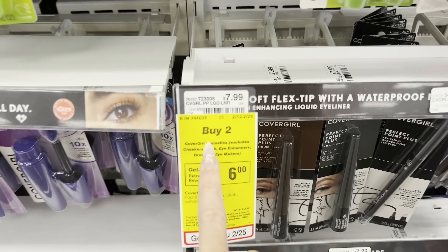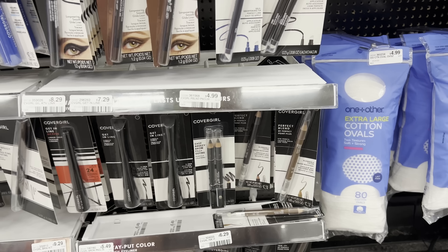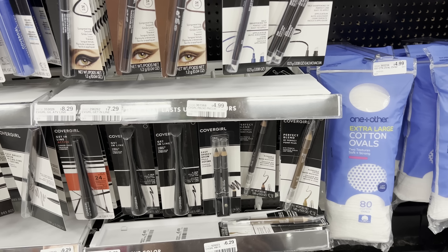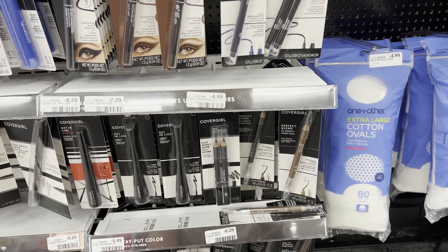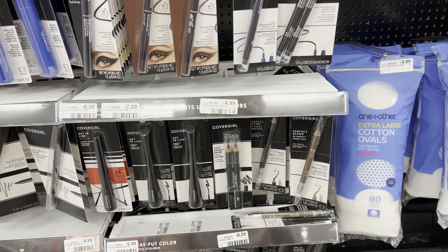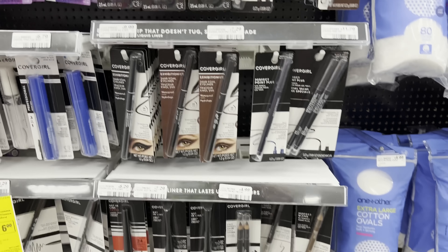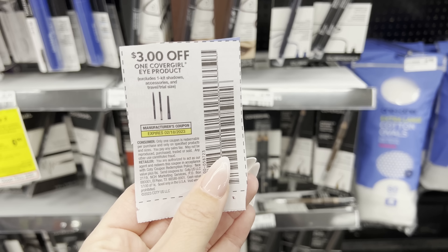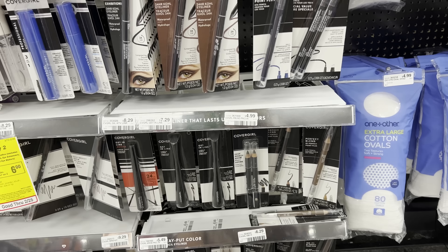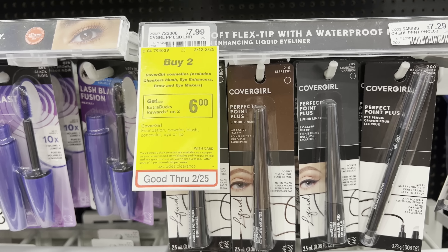Here's a freebie anyone can grab: the CoverGirl deal is buy two get a $6 ExtraBuck. I always grab the Perfect Blend eye pencils — they're $4.99 each. Grab two and use two $2 off one printable coupons from coupons.com. That's $9.98 minus $4, so you pay $5.98 and get back a $6 ExtraBuck — making them free. With $3 off one insert coupons, you'll pay $3.98 out of pocket, get back $6, making it a $2.02 moneymaker.